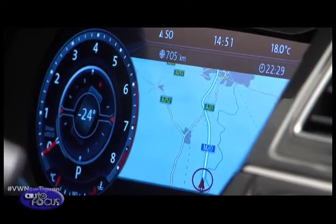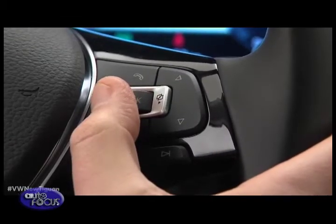The optional Active Info Display turns the cockpit into an interactive experience, providing owners with various kinds of driving information simultaneously. It can be controlled using the steering wheel, where it can switch between different information profiles.